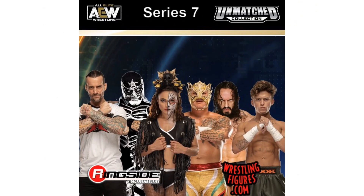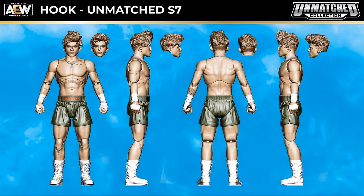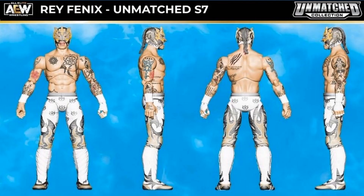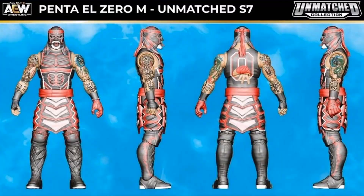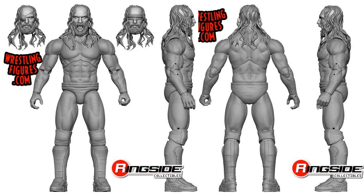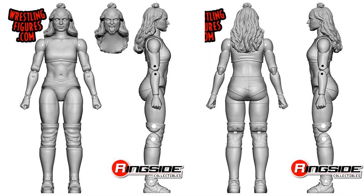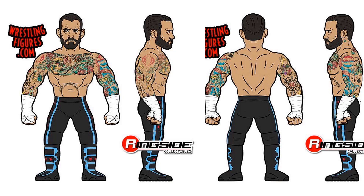Series 7 Unmatched had a preview with some prototypes. Here is Hook — Series 7 Unmatched figure with two different head sculpts, hair going all crazy. You got Ray Fenix, and of course without Ray you can't have Penta L0M. PAC — love this PAC figure with his blindfold and his patch. You got Thunder Rosa — congrats for being champion right now — here is your Series 7 Unmatched Thunder Rosa. And we got an LJN version of CM Punk coming as well.